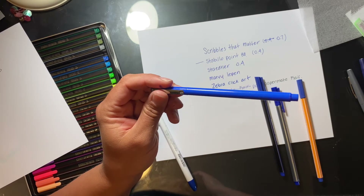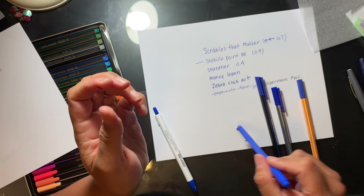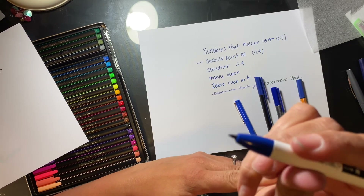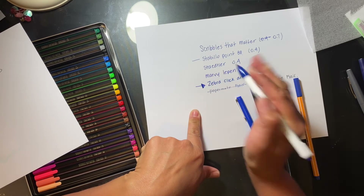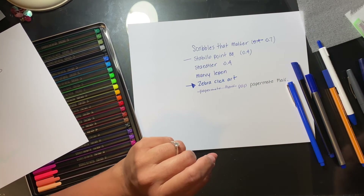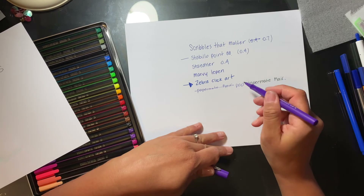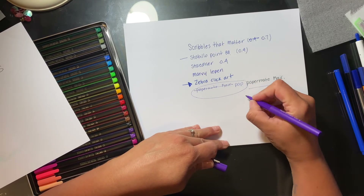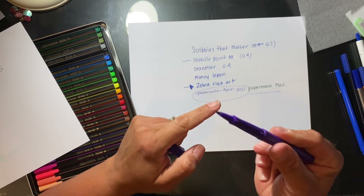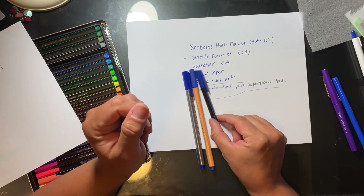The Marvy LePen — I like them, but because they're completely smooth and short I find them more difficult to write with. The Zebra Click Art you can't really compare because it's not really a fineliner, it's more of a marker, which is why it has a bigger point — so we can scratch that one. The Paper Mate Flares I don't personally like: first they dry out like crazy, and second I find them really uncomfortable to write with because of the barrel shape. My favorite ones to write with would probably be these three.